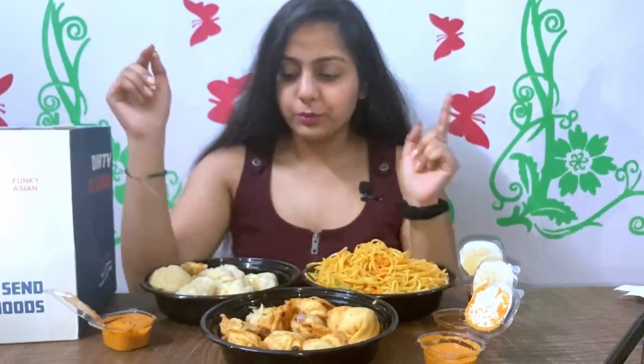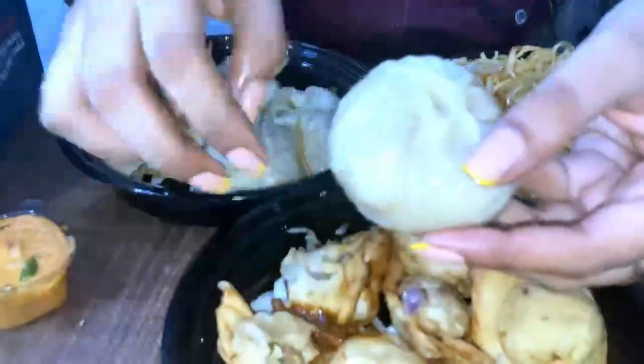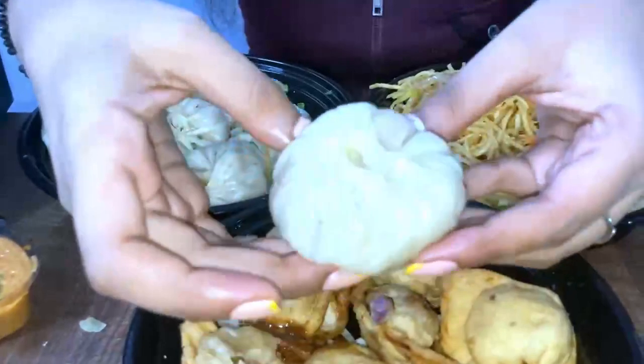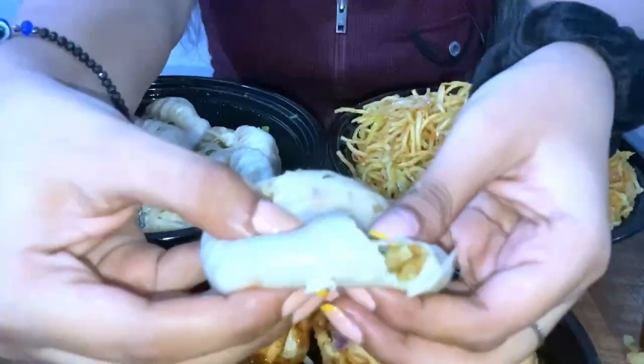Next I want to try the Steamed Momos. You can see the size of the momo — it is a good size and the quantity looks good. Let's see the stuffing inside.